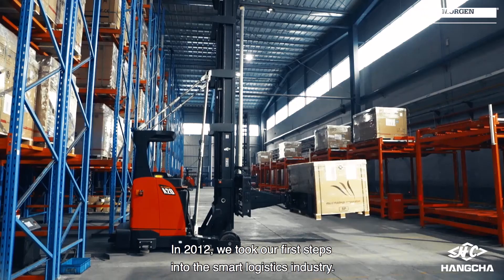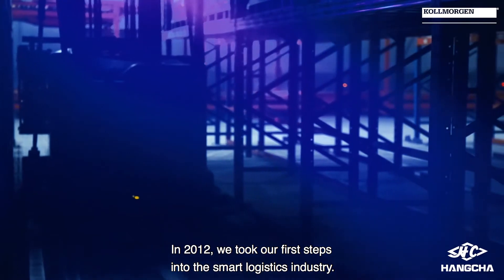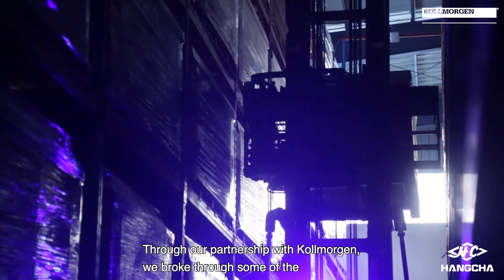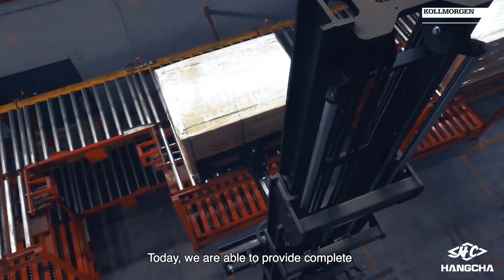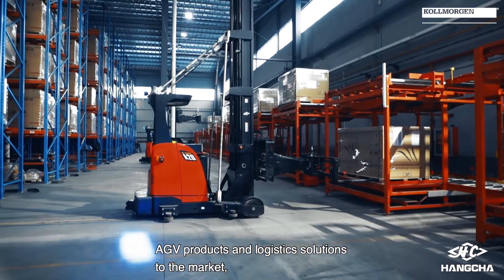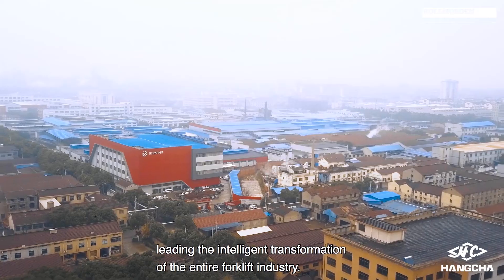In 2012, we took our first steps into the smart logistics industry. Through our partnership with Colmorgan, we broke through some of the technical bottlenecks of AGV technology. Today, we are able to provide complete AGV products and logistics solutions to the market, leading the intelligent transformation of the entire forklift industry.